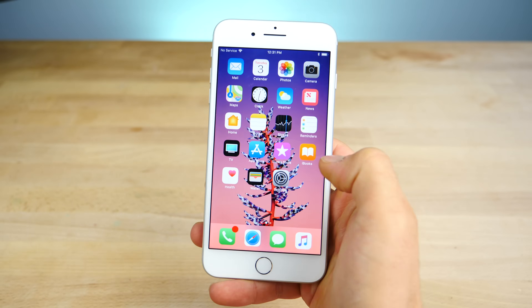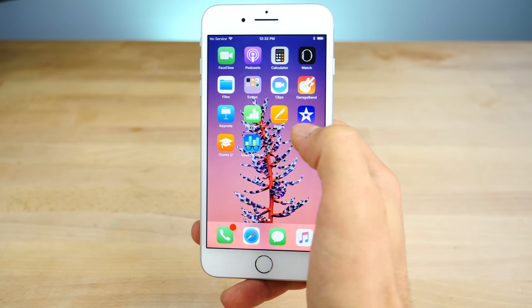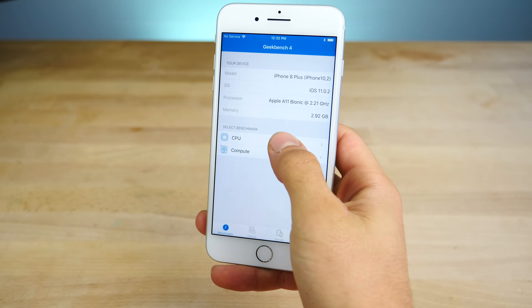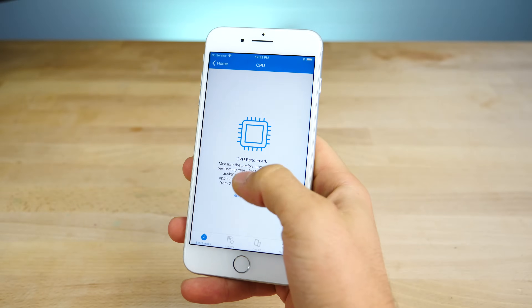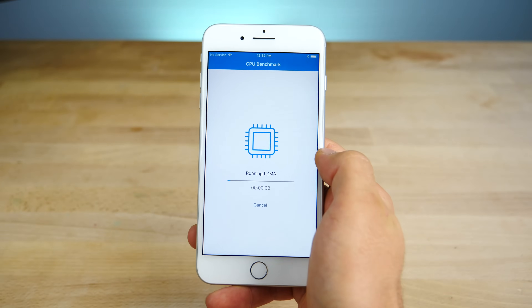I'm sure there are some other smaller hidden things in here that we can't really see, but that will take time to tell. Let's go ahead and see the Geekbench results. I have one on 11.0 on this device — this is the iPhone 8 Plus. Let's see on the latest 11.0.2, and I don't expect much to be different here.